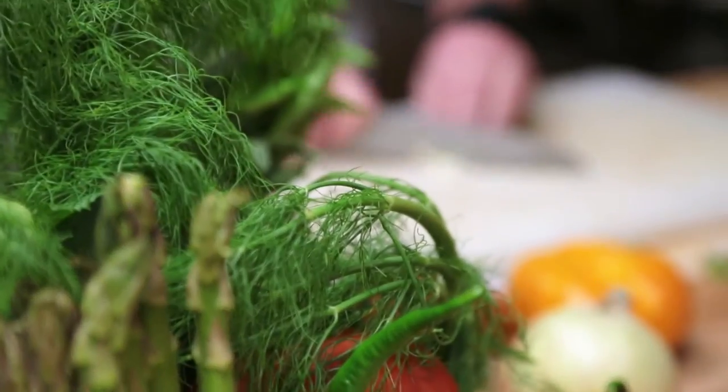Chef Colucci, you are a native of Italy. What part of Italy are you from? I come from the northwest of Italy, Torino. When I was 23 years old, I decided to travel around the world to start to understand what's going on in terms of food.